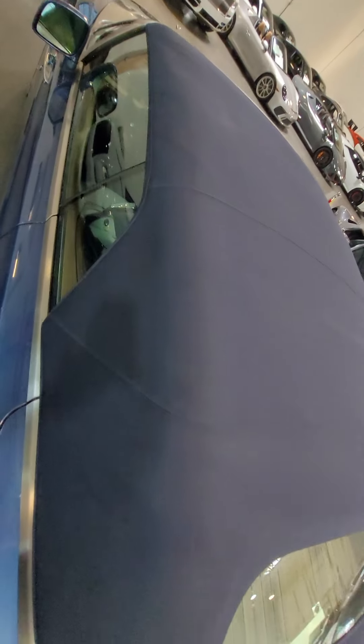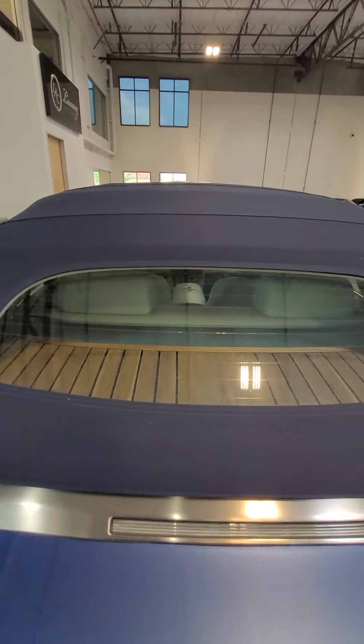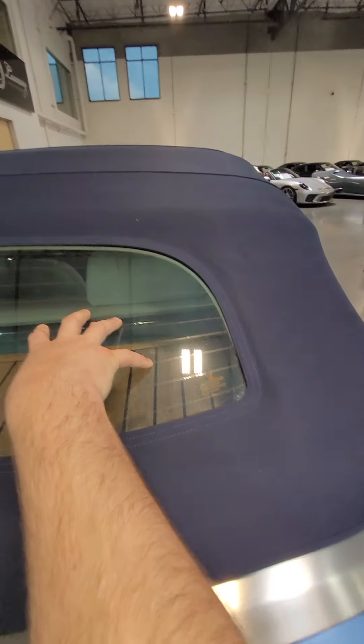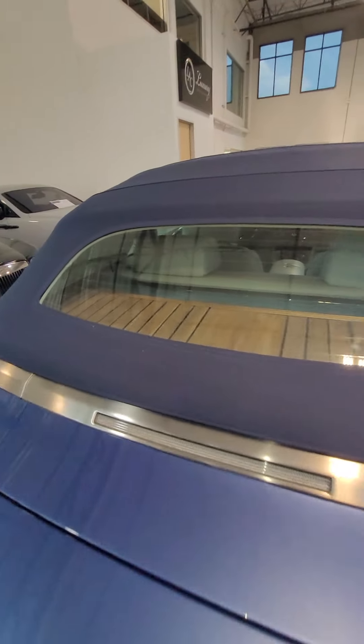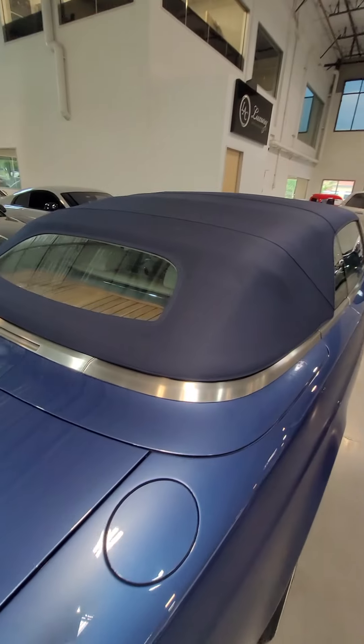No rips in the leather, no tears. This window is in excellent shape — there's no seals issues, no visibility on any cracks or dirt or anything. Just a little bit of dirt.